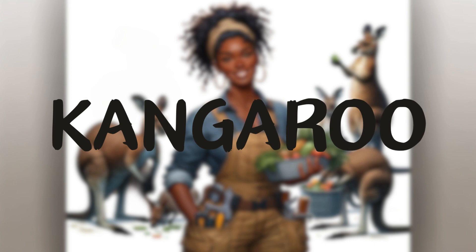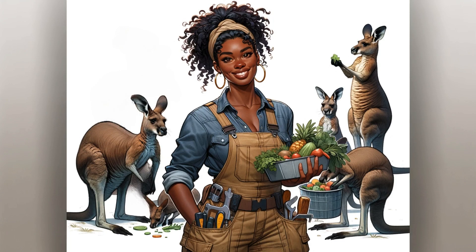Kangaroo. Next, Jeannie came to the kangaroo's enclosure, taking out some vegetables and fruits. 'Kangaroos mainly eat plants, such as vegetables and fruits.' The kangaroos excitedly hopped around, eagerly eating the tasty snacks.